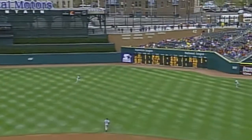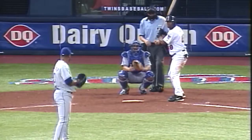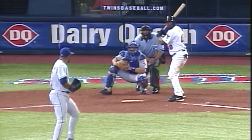Three-two, hit to deep right center field. Hunter is on the run. Oh, and he makes the diving play. Torii Hunter — a Gold Glove center fielder out there for the Twins, and he just showed us why. What a play by Hunter. Twins fans standing now, hoping for a game-winning hit.